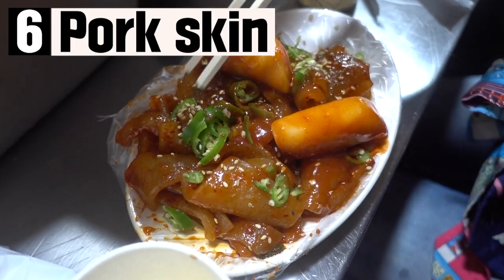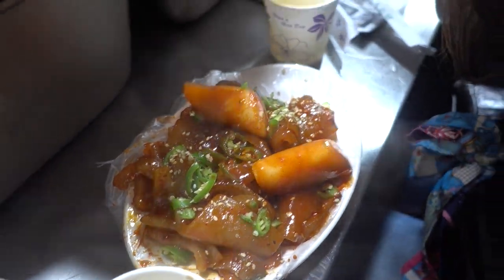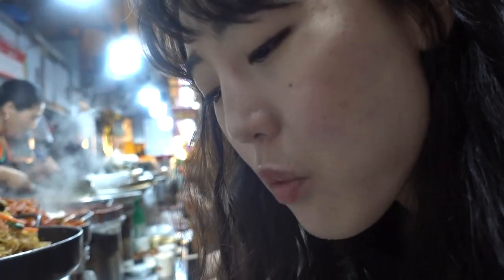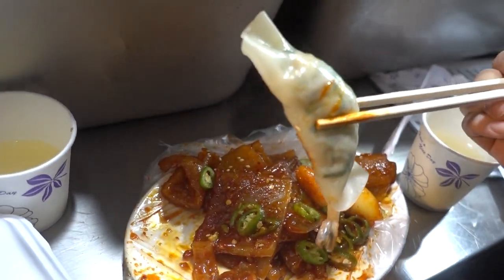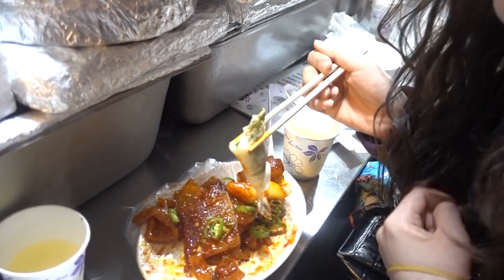The sixth one is pigskin. Collagen-rich pigskin is famous in Korea because it is good for skin. The chewy texture makes it very enjoyable. I ate the pigskin together with the dumplings I bought before, and I'd like to have another dumpling again.